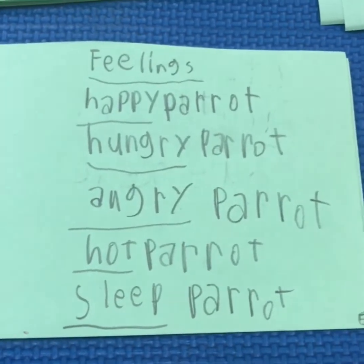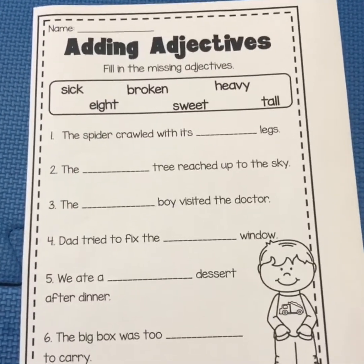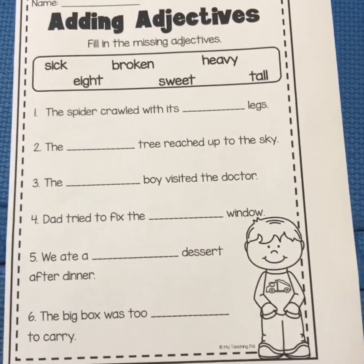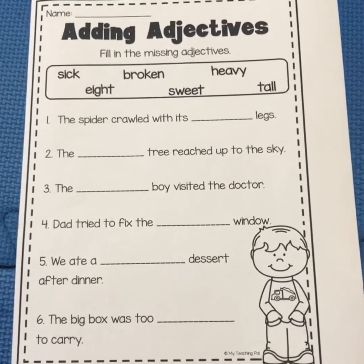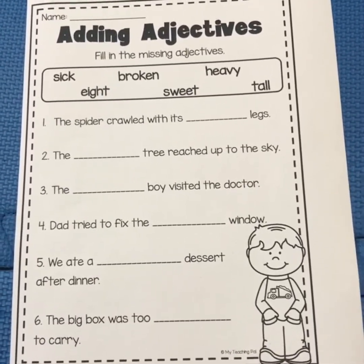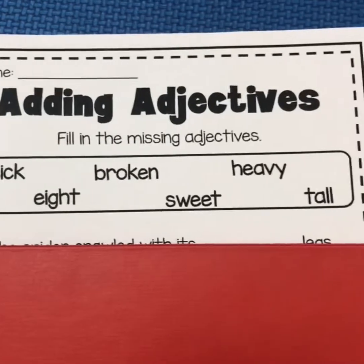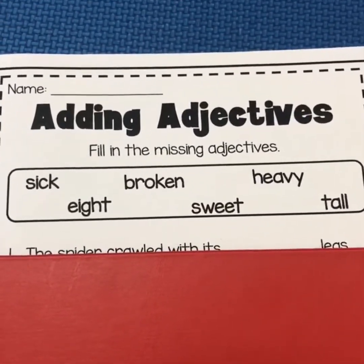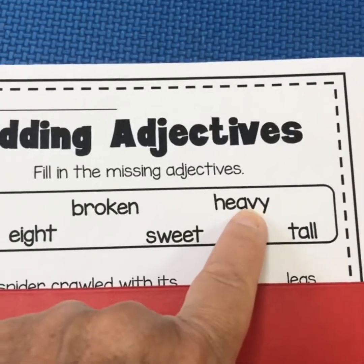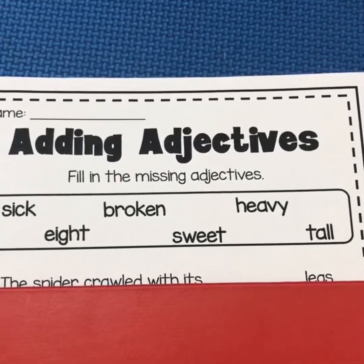So the next worksheet I want you to do looks like this. Here is the worksheet — adding adjectives. There's actually going to be three that look like this, but I'm going to go through. I feel like it's the most difficult one, and then you guys can do the other ones without my help, I'm pretty sure. The directions are: adding adjectives, fill in the missing adjectives. Then you read the word box: sick, eight, broken, sweet, heavy, tall. So those are describing words — sick, eight, broken, sweet, heavy, tall.